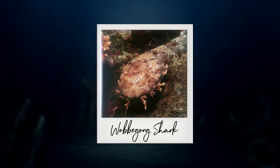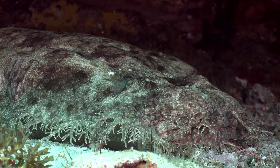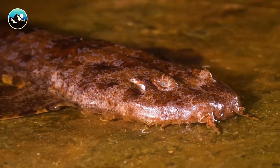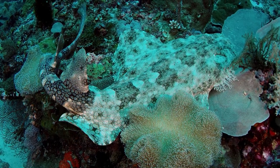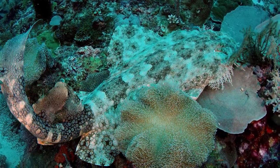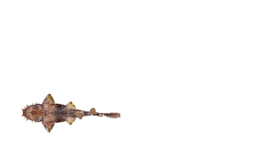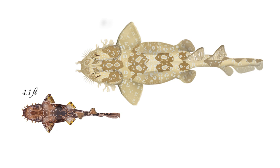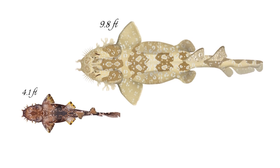Number 5 is the Wobbegong shark. This unique species stands out due to its peculiar appearance. Wobbegongs have flat bodies covered in a symmetrical pattern of bold markings that resemble a carpet, which is why they are also known as carpet sharks. Most species have a maximum length of 4.1 feet, but the largest — the spotted Wobbegong and banded Wobbegong — can reach about 9.8 feet in length.